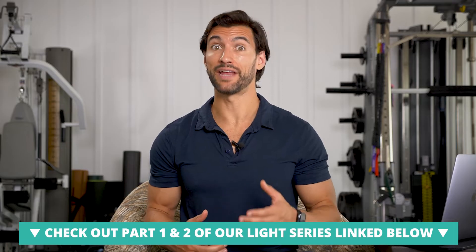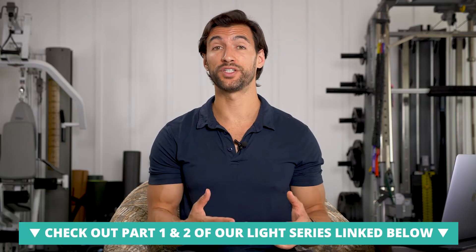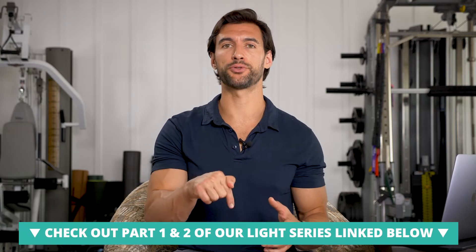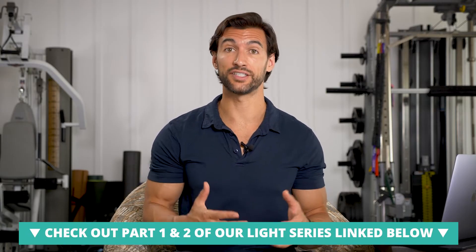In part one, we talked about infrared light. In part two, we talked about red, blue, and green light. If you missed either of those, you can check the description as well as the comments below to get links to those previous videos.